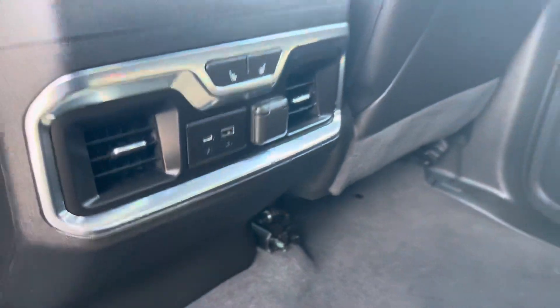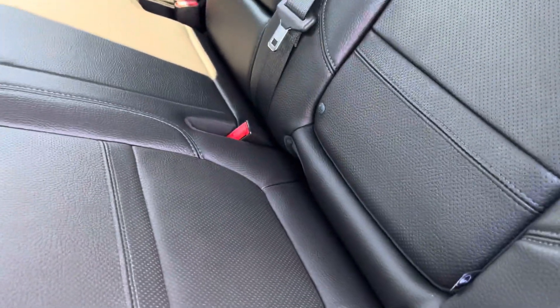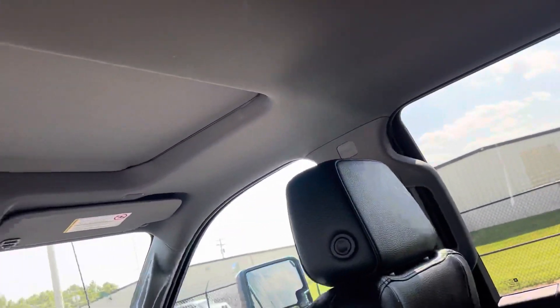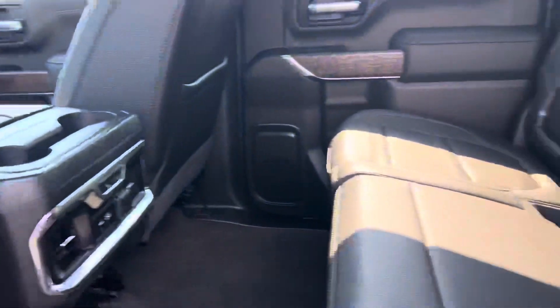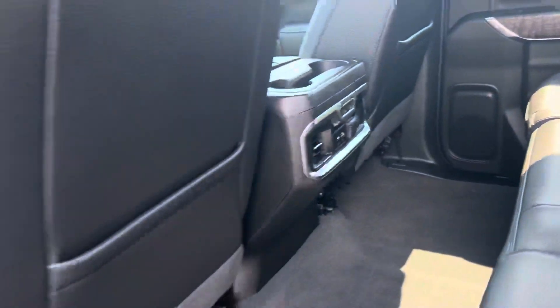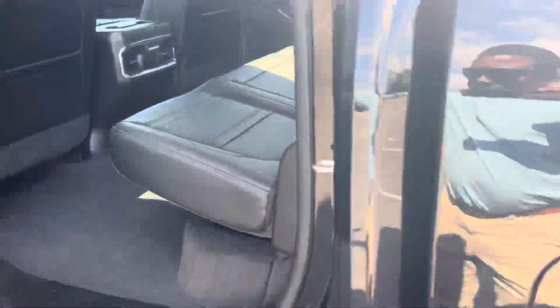Heated seats, dual venting here, leather — no rips or tears or anything like that. Headliner intact all the way around, in excellent condition. No leakage or anything like that around the sunroof. Does not smell like a smoker's vehicle — I'm a non-smoker, so those type of things stick out to me.